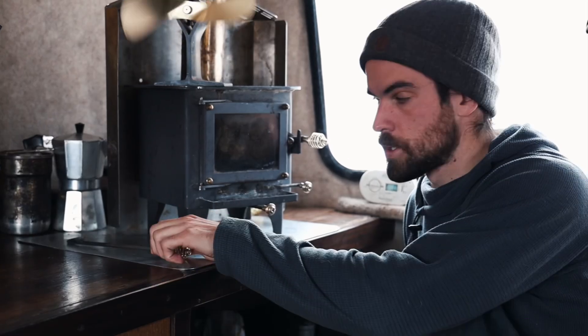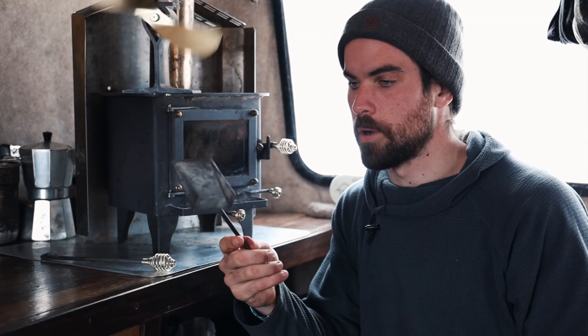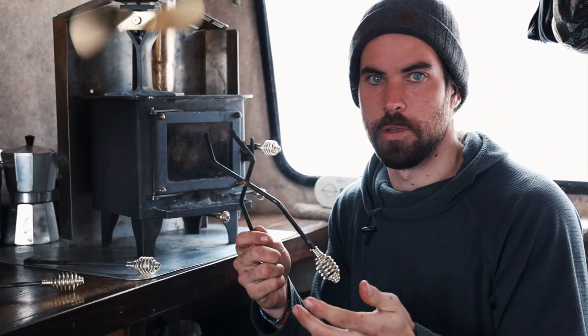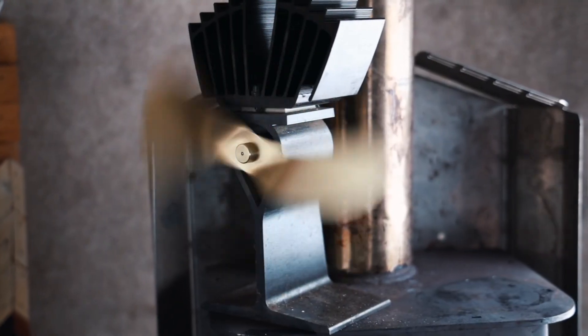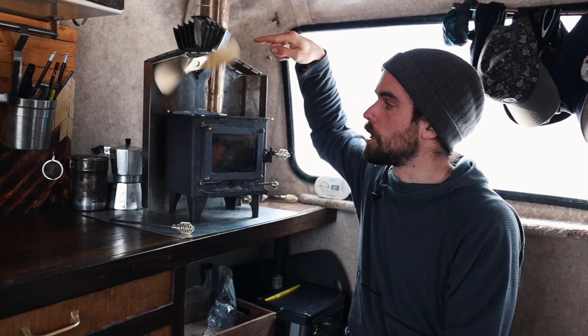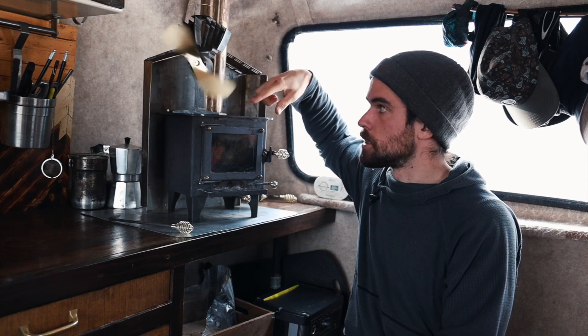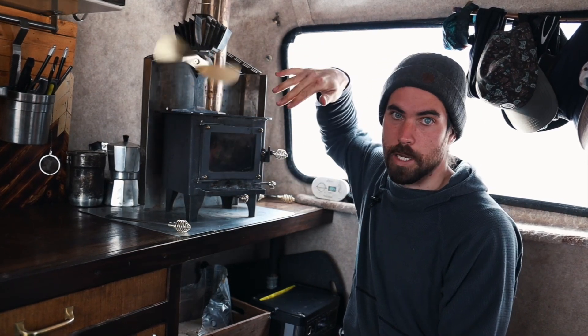We have three different tools for our stove. First is the hook — we use this all the time, way more than either of the other tools. We use the scoop whenever we need to clean the soot out of the bottom, which is maybe once every two weeks or so. On top of the wood stove we have our EcoFan. This works on the Seebeck effect — there's a little Seebeck tile in here, and the difference in temperature between the top radiator and the bottom plate generates electricity, which spins the fan. It's awesome technology.